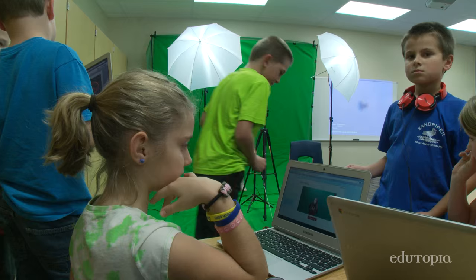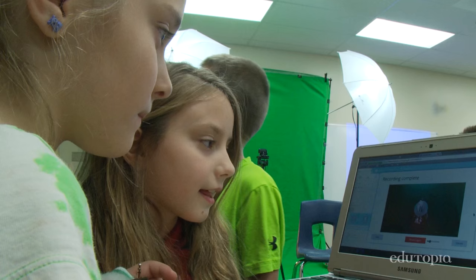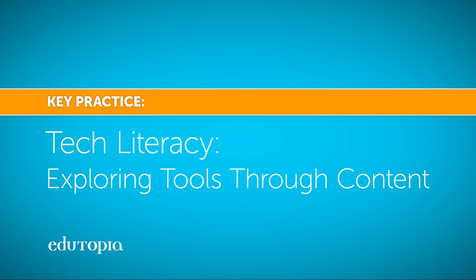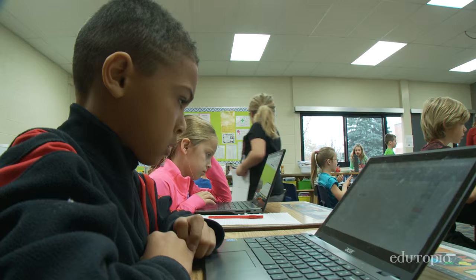I feel like I have seen a difference. The kids are more confident in using the technology when they bring it back into the classroom. The students can see it all relates together. The way we use our technology is very purposeful — we try to make it as integrated as possible so that everything students do is pushing them towards a goal.